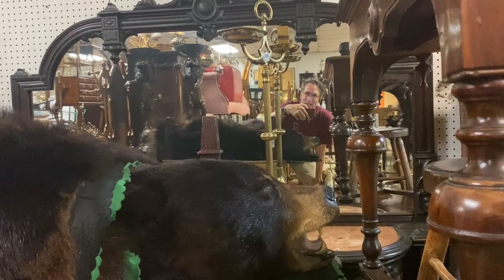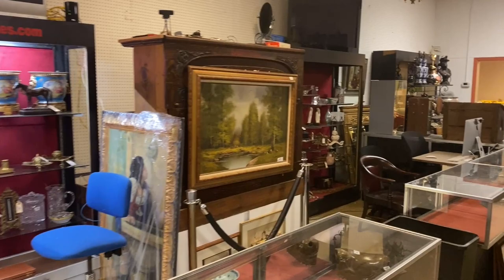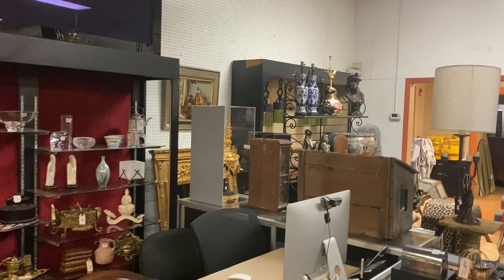Hello everyone, it's Kent Jackson from Uniques and Antiques. Let me do the quick walkthrough for our Tuesday, June 15th, 2021 decorative arts auction in local estates. It's about 450 lots and you have everything from porcelains and Tiffany and great furniture and lighting and chandeliers and lamps.